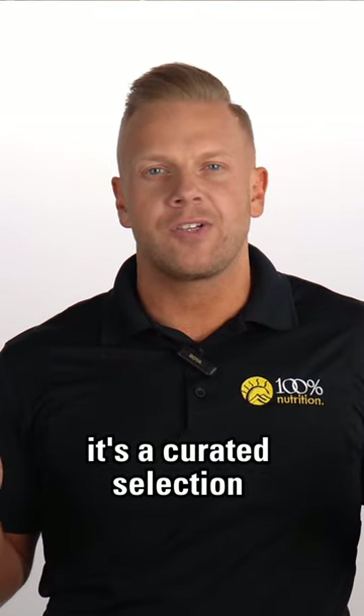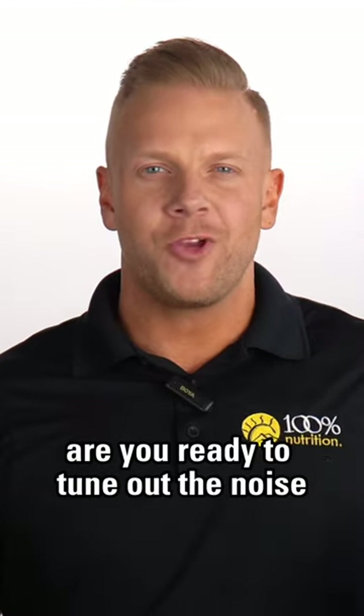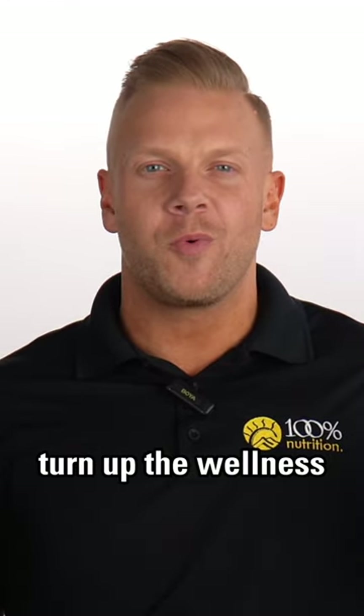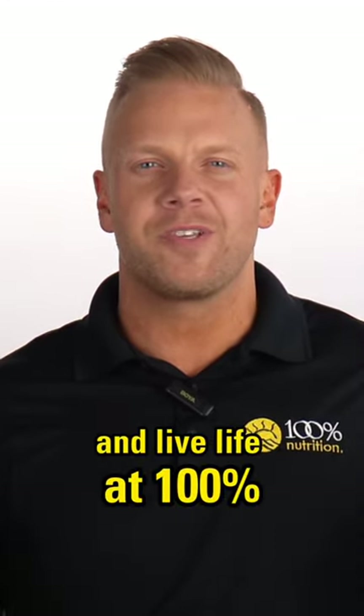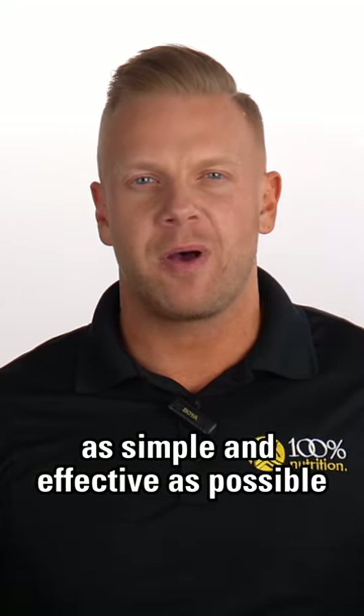It's a curated selection of proven ingredients designed to simplify your wellness journey. Are you ready to tune out the noise, turn up the wellness, and live life at 100%? We look forward to making your wellness journey as simple and effective as possible.